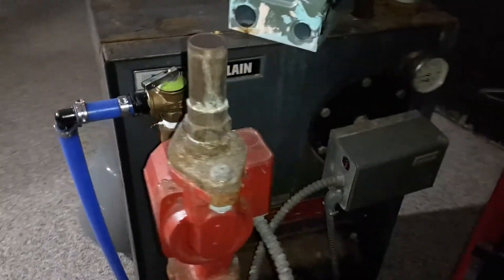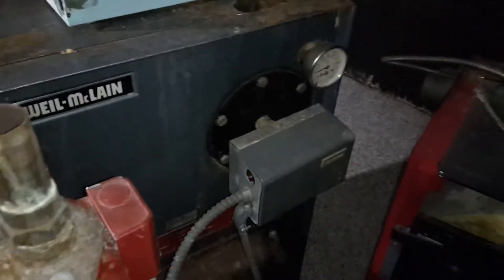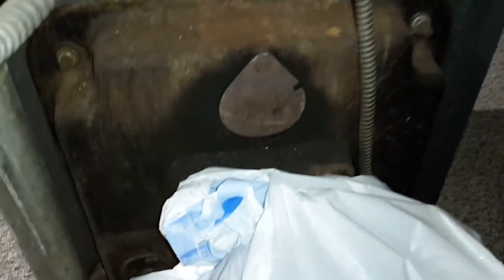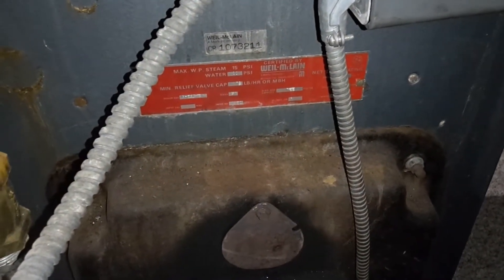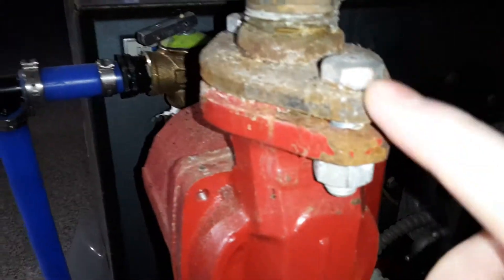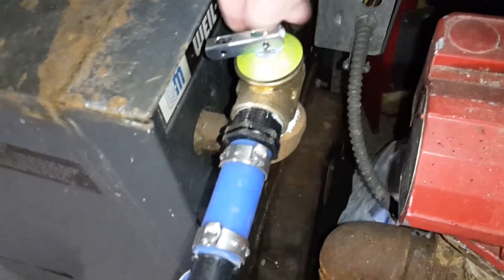That's an aquastat — I had to replace that as well. As you can see, this stuff is absolutely beat up. You can see all the creosote that was coming out of it when I was having issues. Here are the numbers — Weil McLain — and all the corrosion coming off the unit. What happened is it was leaking from the top, running all the way down the pipe and completely destroying everything. Here's my relief valve that I had to replace on it. This thing was absolutely a nightmare.